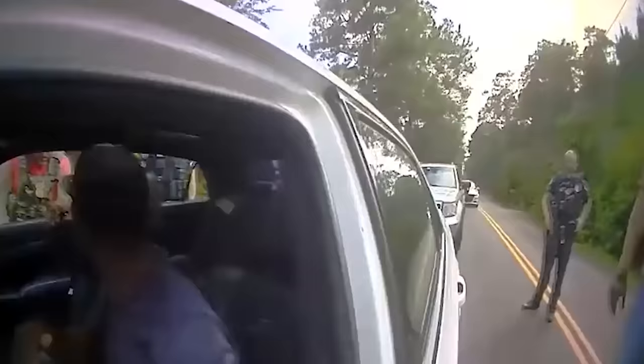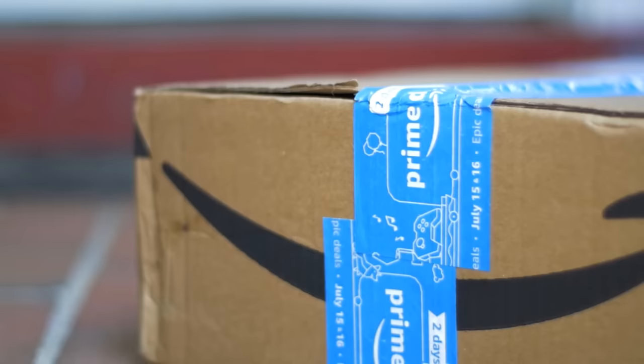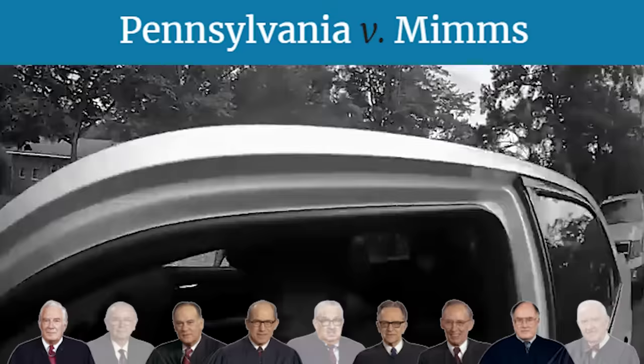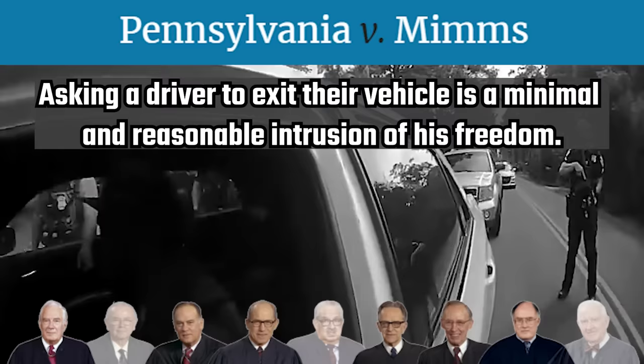One of the officers says, 'We know what you picked up back there.' However, Timmy had no idea about the package, as it wasn't his residence and he wasn't expecting a delivery. In fact, at this point in time, the package was still at the residence the cops left it at. The officer then asks Timmy to exit his vehicle, and then they'll tell him why they pulled him over. Unfortunately, the Supreme Court case of Pennsylvania v. Mimms recognizes the cops' authority to demand the driver exit his vehicle if lawfully pulled over, but it would have been very simple for the officers to tell the driver why they pulled him over.